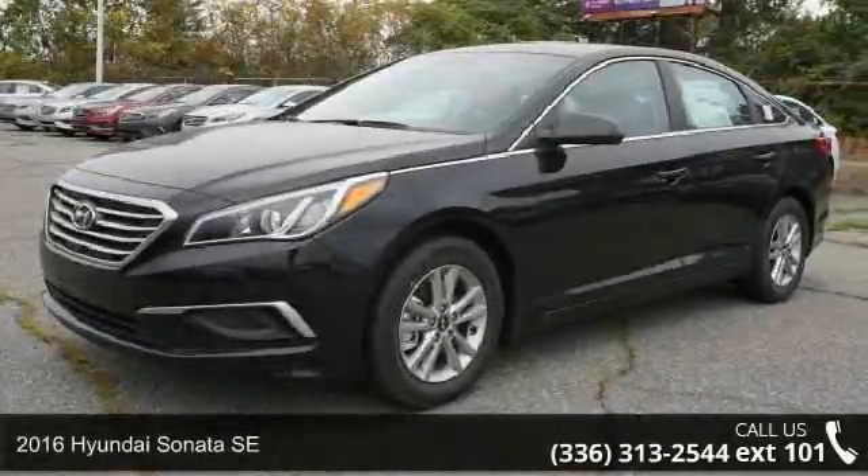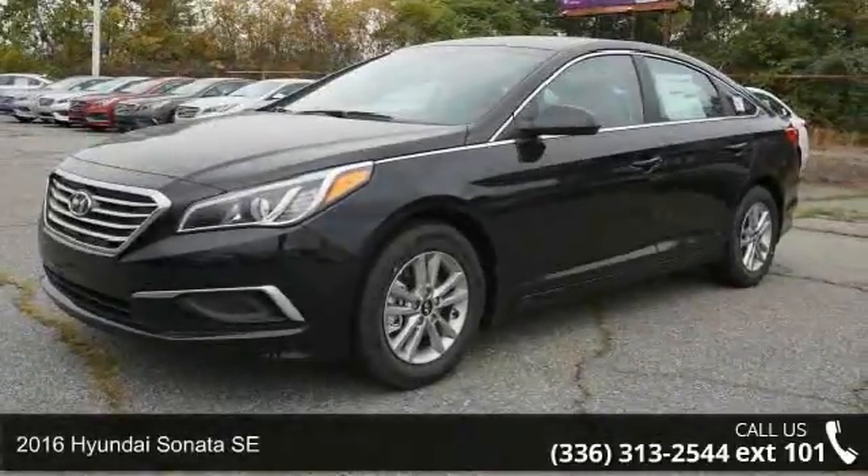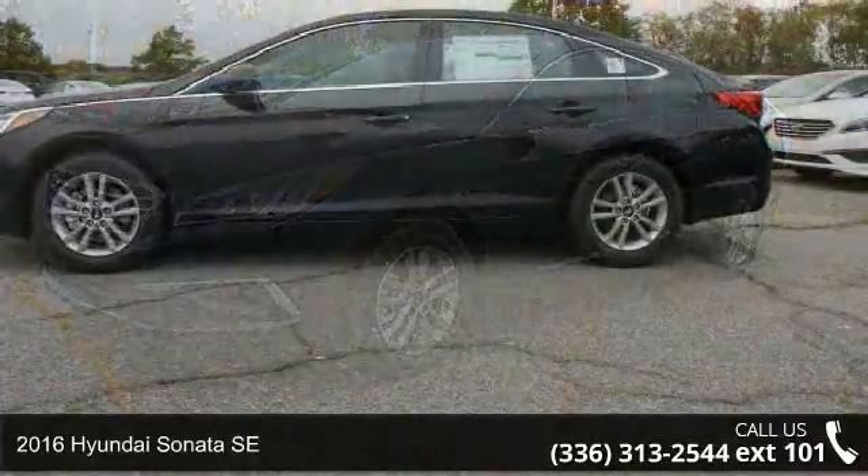Presenting the 2016 Hyundai Sonata SE. This may be the set of wheels you've been looking for.